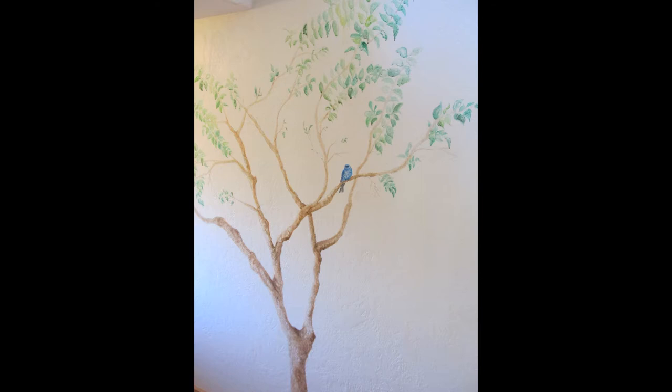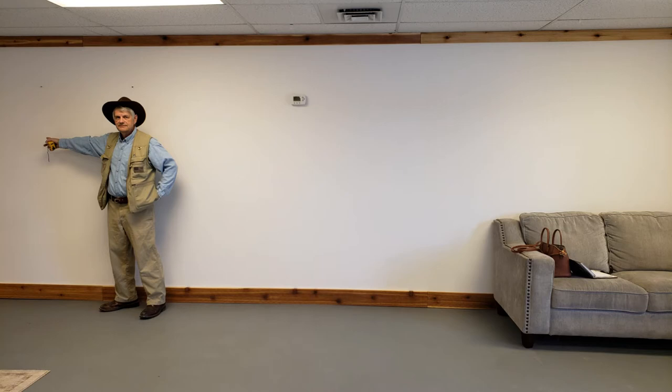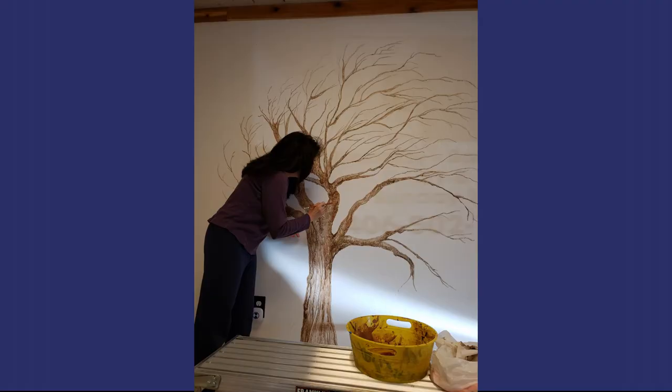Even though it's physically challenging work, I still take on projects like these. I simply have to ignore the protests and complaints from my back, knees, and hip. Here's my handsome assistant Bill — he helps me with taking measurements and does all the heavy lifting. His help is truly invaluable.